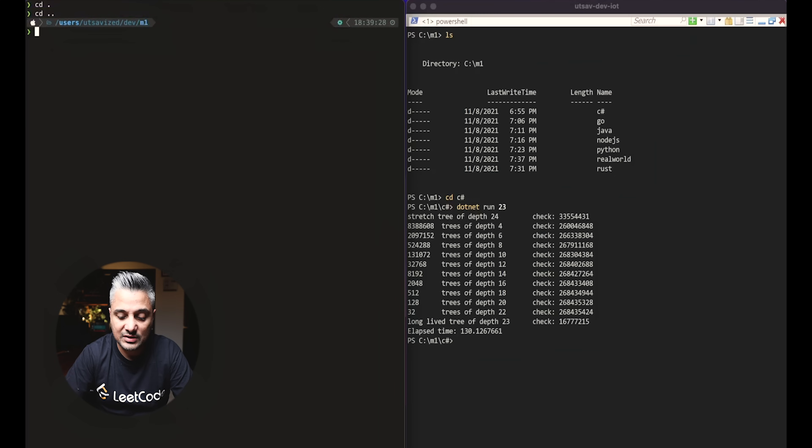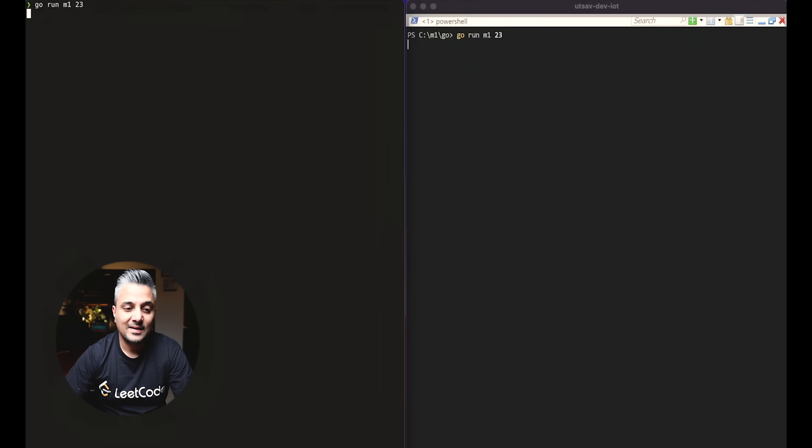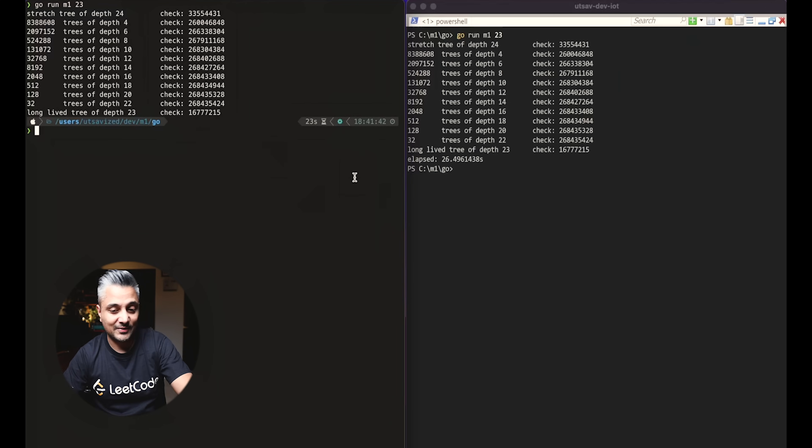Next up is Go. Starting with the desktop first — running Go with 23 nodes on both machines. The Windows desktop finished in 26.4 seconds, and the M1 Mac finished in 23 seconds — so slightly ahead again.